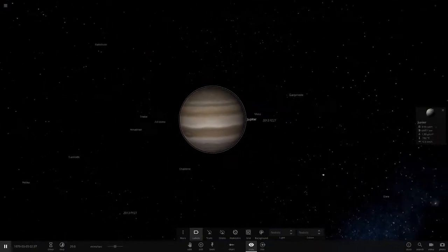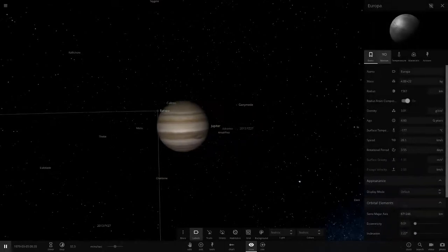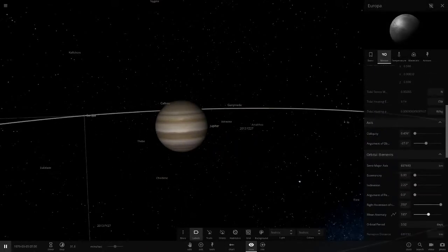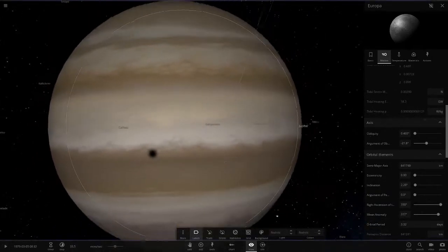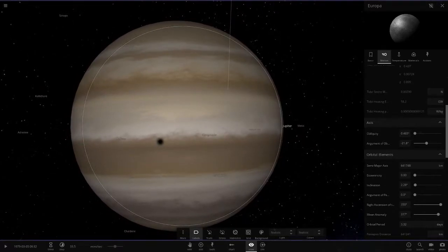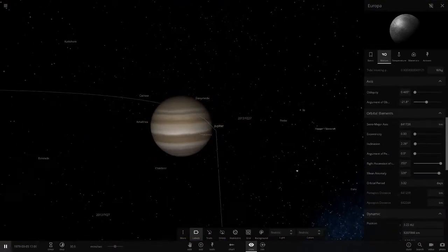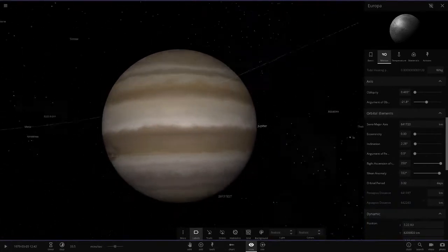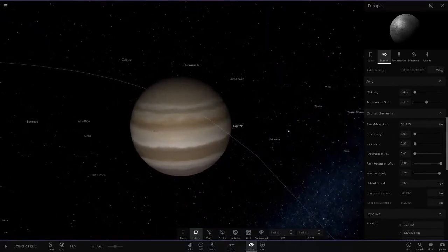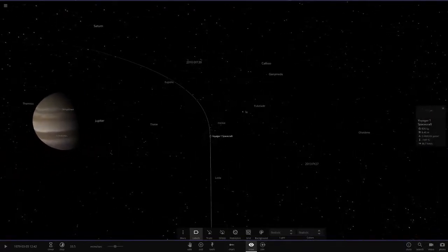The way Galileo spotted these moons was by seeing four dark dots that sometimes went across the face of Jupiter. We can see that here — if we move Europa up in its orbit a bit, there should be a shadow crossing Jupiter. Europa takes about three days to go around Jupiter, so Galileo discovered there were four moons going around it.